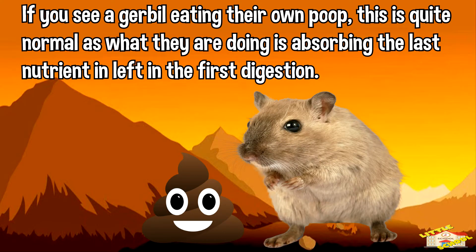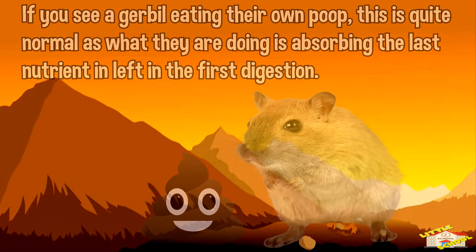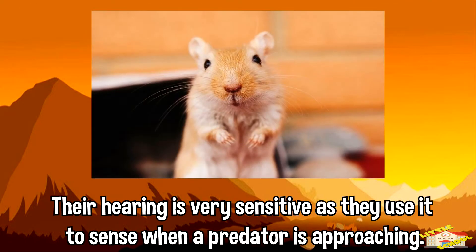If you see a gerbil eating their own poop, this is quite normal, as what they are doing is absorbing the last nutrients left in the first digestion. Their hearing is also very sensitive, as they use it to sense when a predator is approaching.